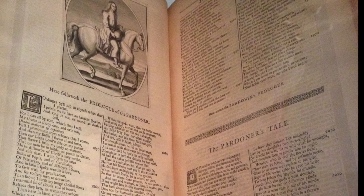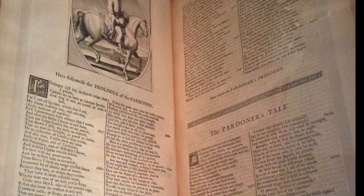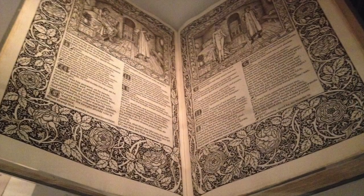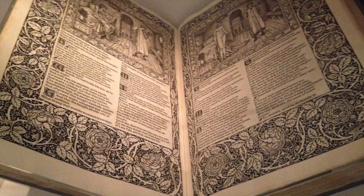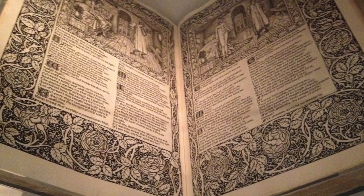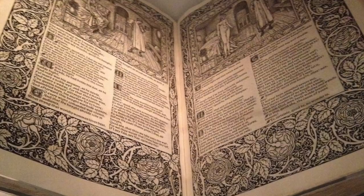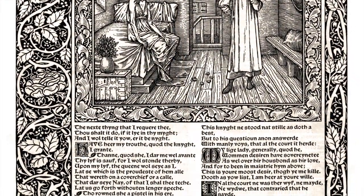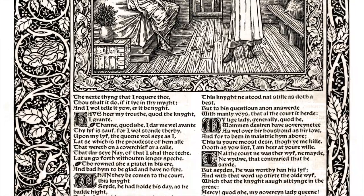And then the highlight of the exhibition, right at the end of our case display, the Kelmscott Chaucer of 1896 — the grand output of the Kelmscott Press under William Morris — attempting once again to replicate the manuscript tradition in its finery. A beautiful, if rather over-the-top, production.